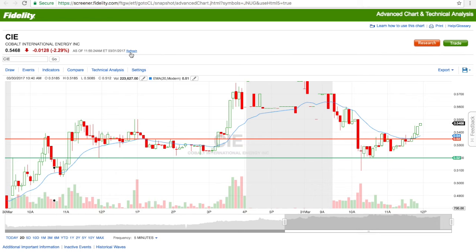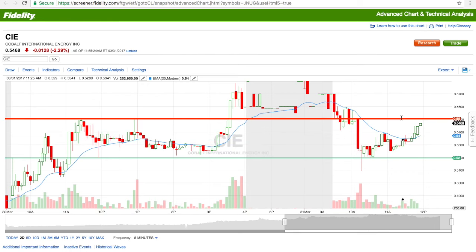I knew there was a really strong resistance right around 55 cents. I ended up selling at 53.5 cents — a little early. It was right above the EMA line; I probably should have held a little longer, but I really didn't want to get stop-lossed out. It was holding very well at that 52-cent support.